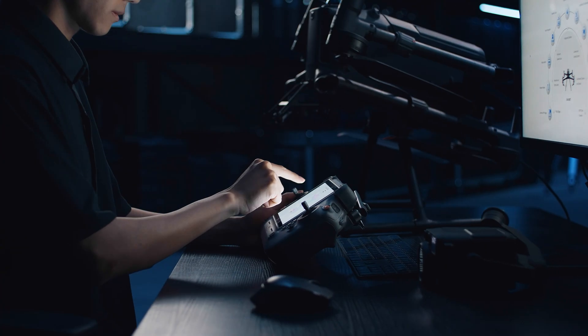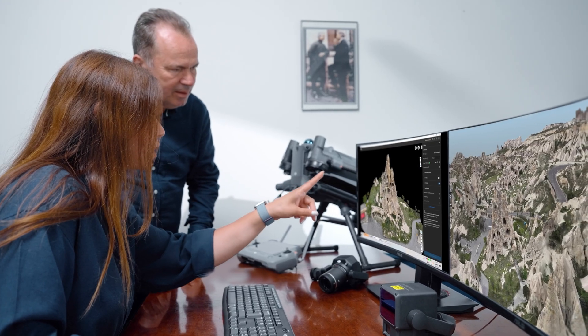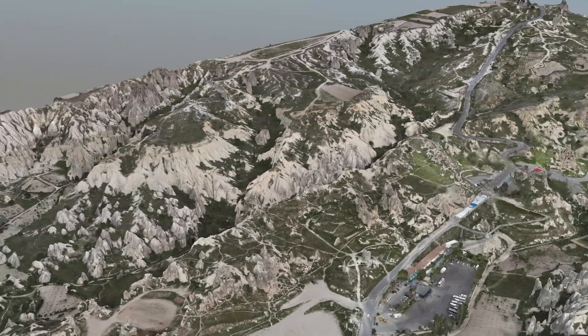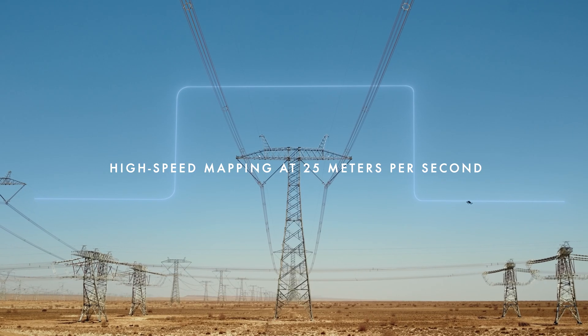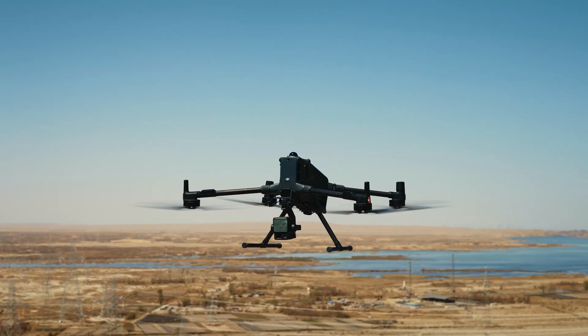Precision payloads like the Zenmuse H30T and Zenmuse L2 power smart inspections, thermal detection, and automated route planning. From high-speed mapping at 25 meters per second to power line level obstacle avoidance, the M400 sets a new benchmark.